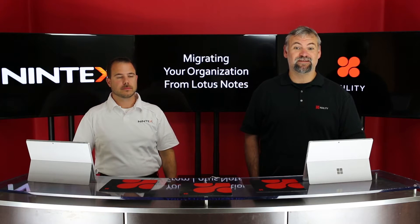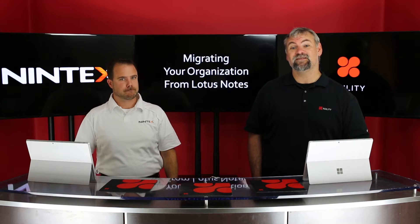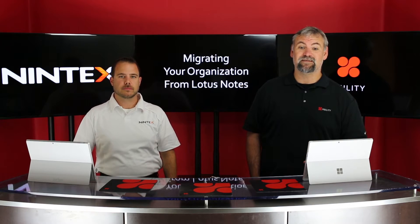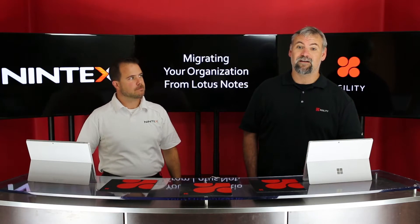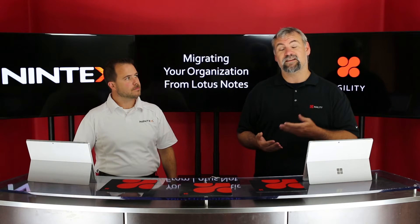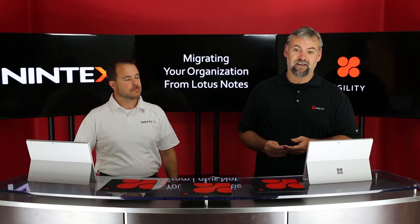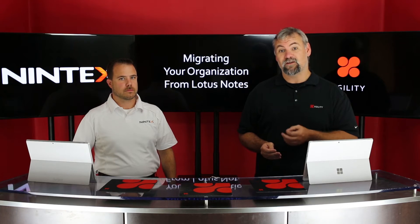Hi, this is Dean Virok from X-Gility, and today I'm here to share another tip to bring you transformational results in your business. The team of experts here at X-Gility specializes in moving customers to the Office 365 platform. Email is one of the very first and critical workloads that organizations move to Office 365. For Lotus Notes customers, moving to the exchange-based email component is a relatively straightforward process. The question becomes, what do we do with all of our Lotus Notes databases?